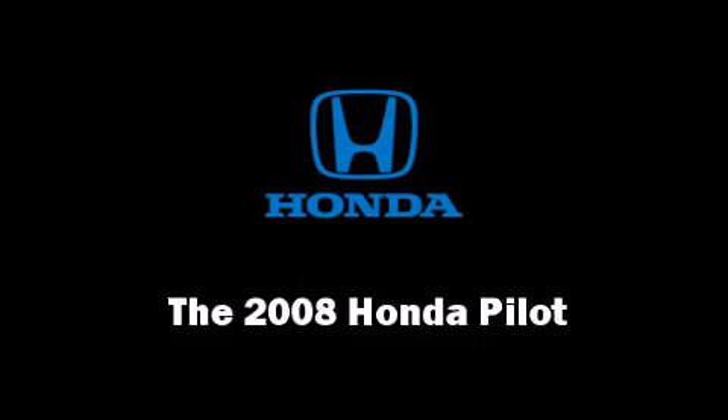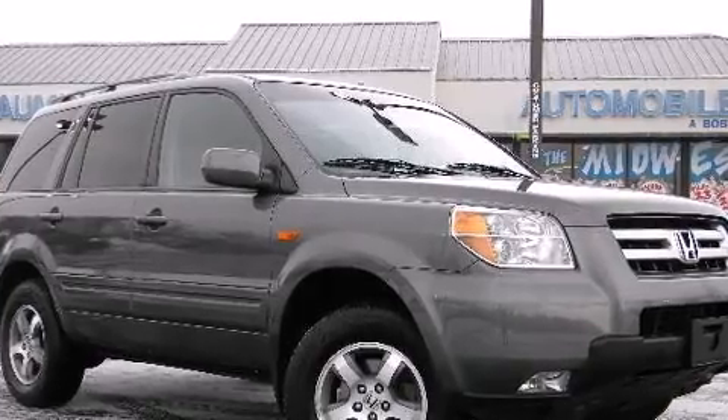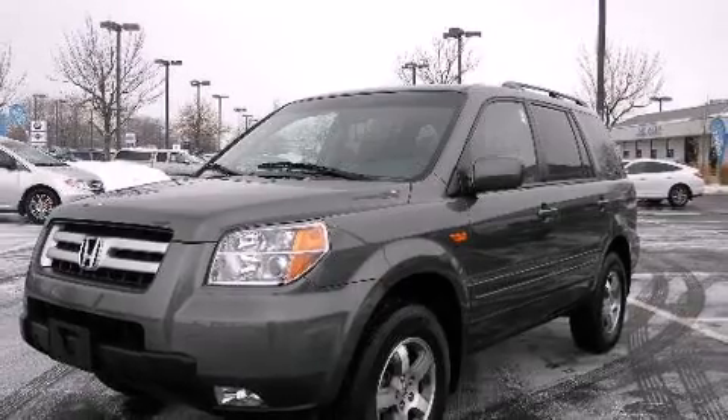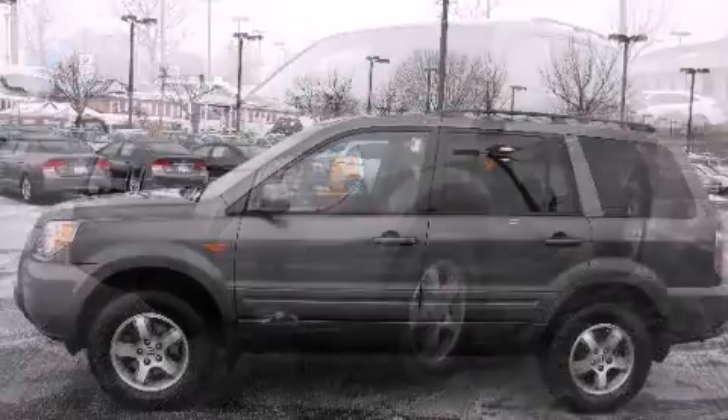You can expect a lot from the 2008 Honda Pilot. A 3.5-liter V6 engine pairs with a sophisticated five-speed automatic transmission, providing a smooth and predictable driving experience. Four-wheel drive allows you to go places you've only imagined.